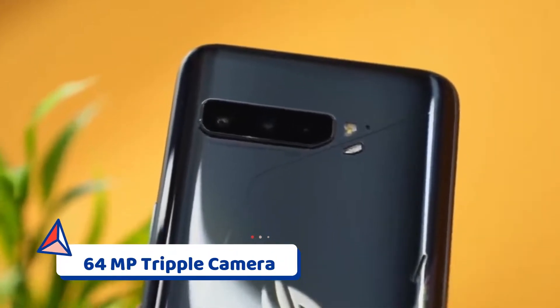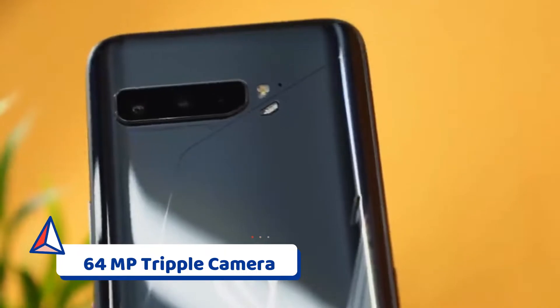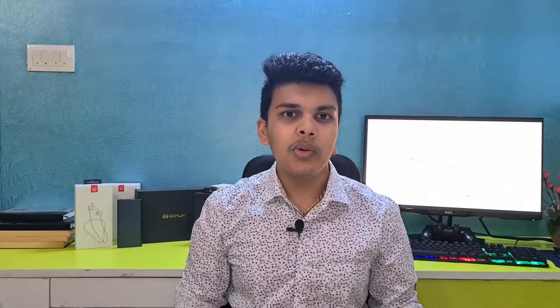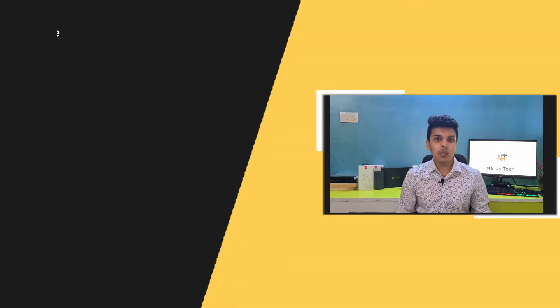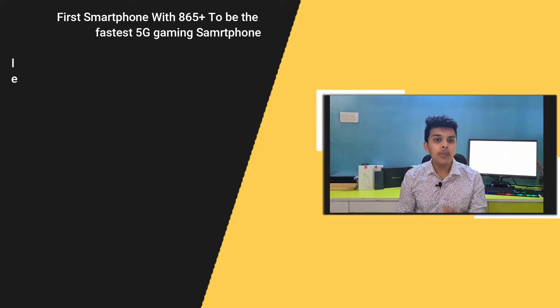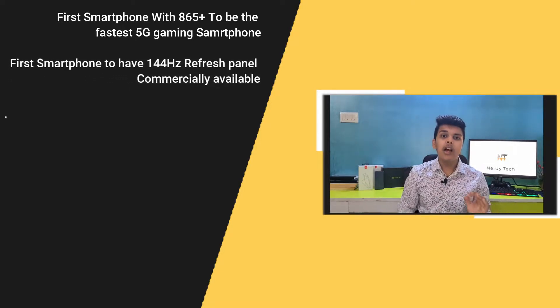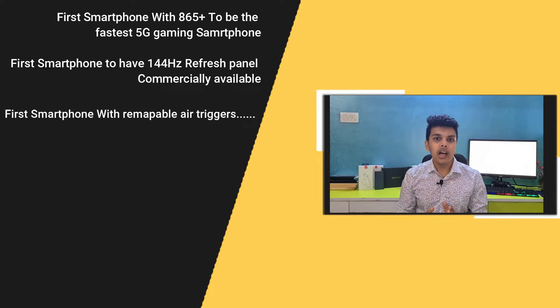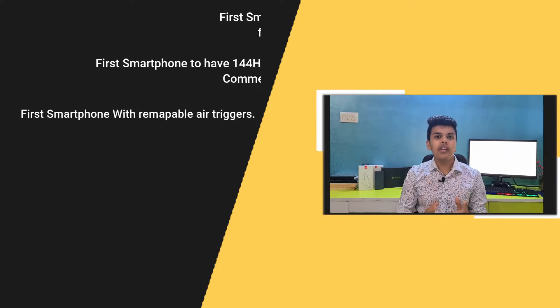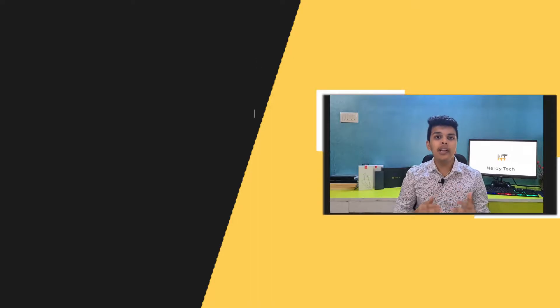The camera is mainly there for completeness — gamers are primarily interested in performance rather than the camera. Now let me show you the numbers: it is the world's first 5G fastest smartphone, world's first smartphone to come with the Snapdragon 865 Plus chipset, world's first smartphone to have a commercially available 144Hz refresh rate panel, and world's first gaming smartphone to have remappable air triggers.